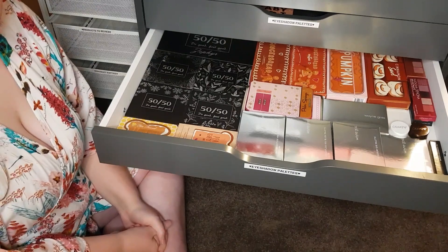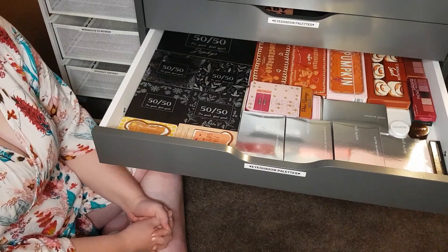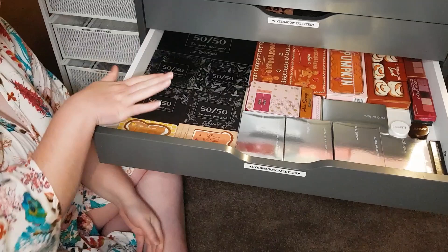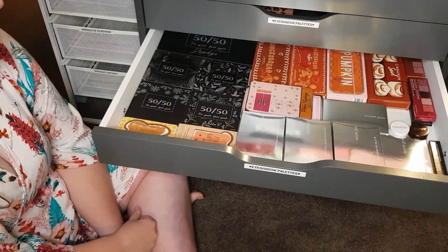Hello guys, we are back for part two of this three-part makeup collection series. This is the third drawdown, so let's get right into it. I've got a mixture of Too Faced palettes, some Natasha Denona in the corner, a lot of Wayne Goss here, and also this 50-50 brand here, which a lot of you probably do not know about. 50-50 is an indie makeup brand based in the Netherlands.